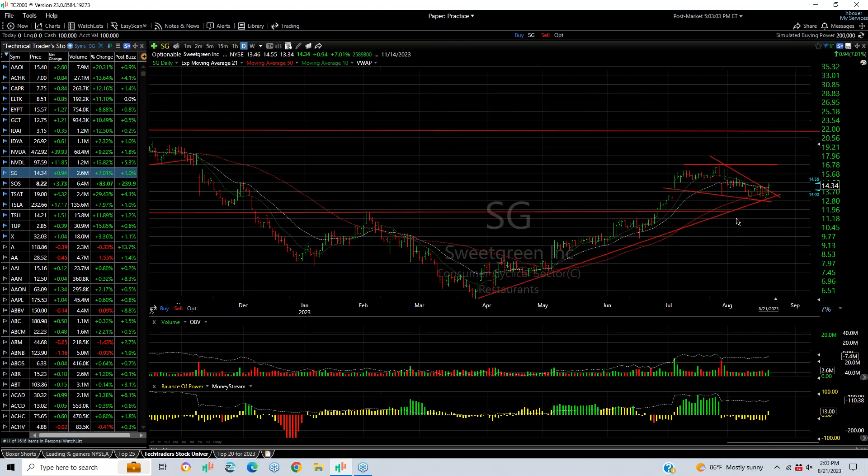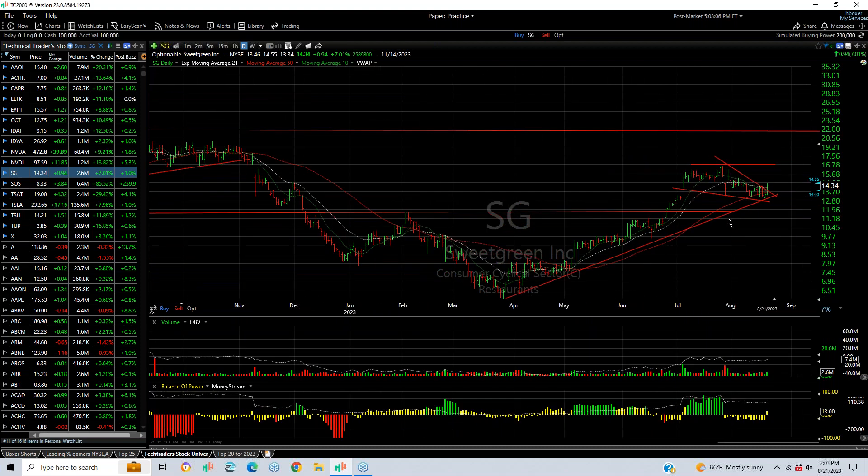SG, Sweetgreen, coming out of a falling wedge today, popped 94 cents or 7%. Volume increased to 2.6 million, now looking for a retest of $16.75, maybe $19 or better.